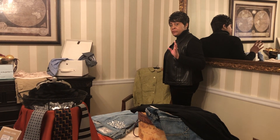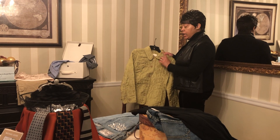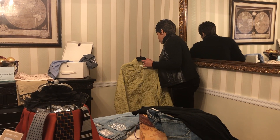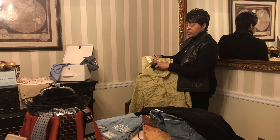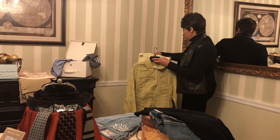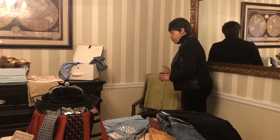For the classic timeless buyer, I have a J. Jill jacket. I paid three dollars for the jacket. I paired it up with a Banana Republic pant with tags on it. I paid a dollar for the pants — a total of four dollars for the whole ensemble.